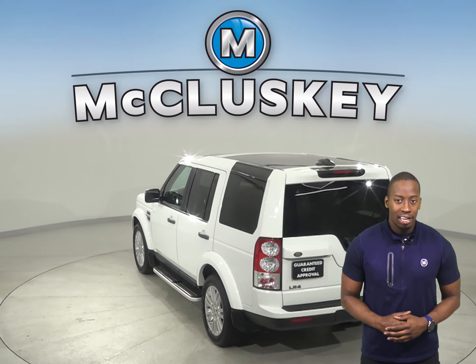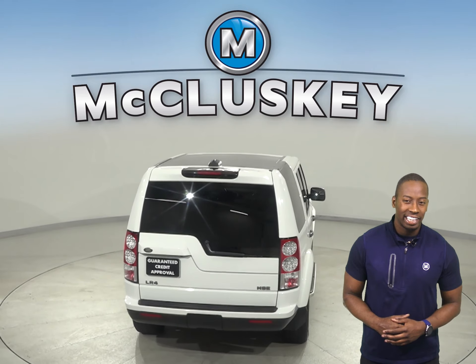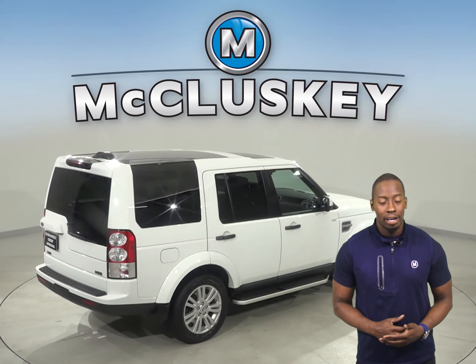This Land Rover has a built-in navigation system, so you will never get lost during your commute. There is also a rear seat entertainment system.